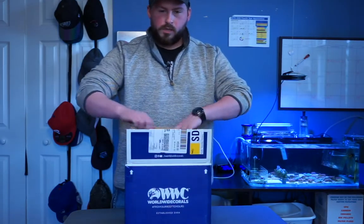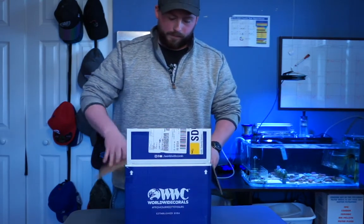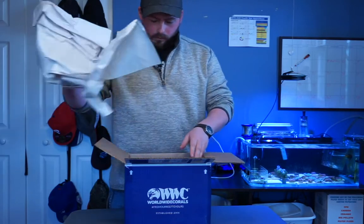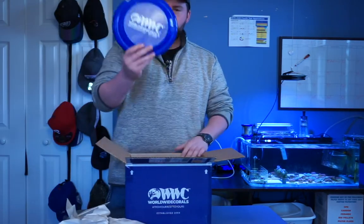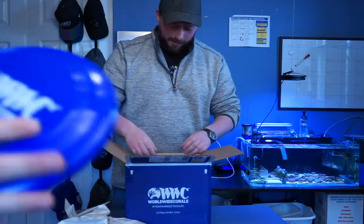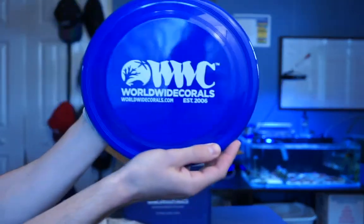So we purchased the $100 monthly subscription from World by Carl's. Ooh, I got a Frisbee! Look at that! I want a Frisbee! World by Carl's Frisbee!